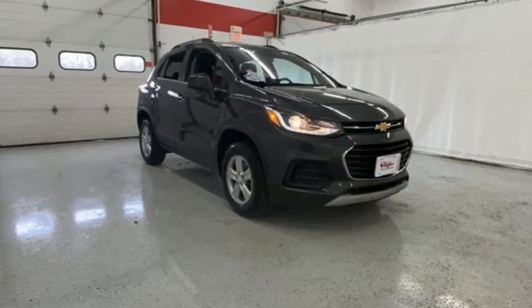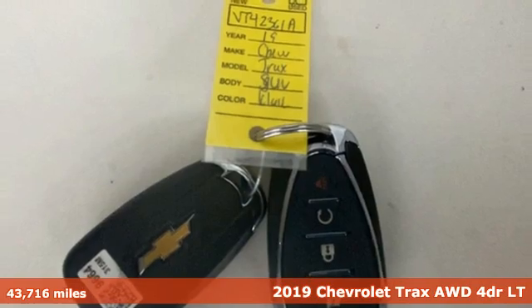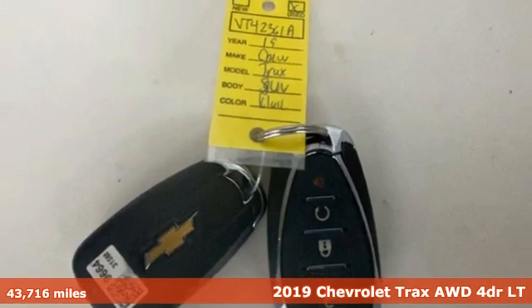Here's a 2019 Chevrolet Trax. With its athletic design cues, this Trax adds curb appeal to every street.